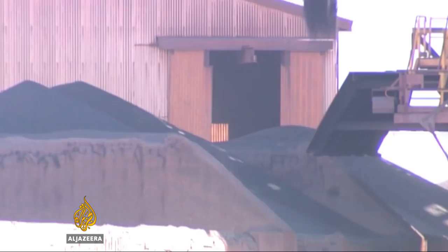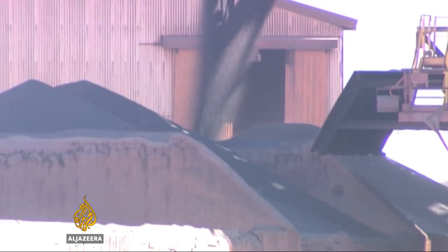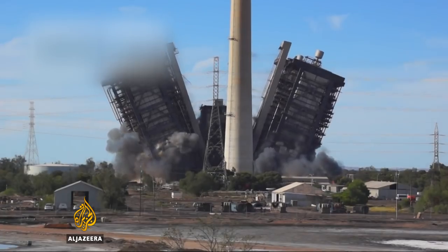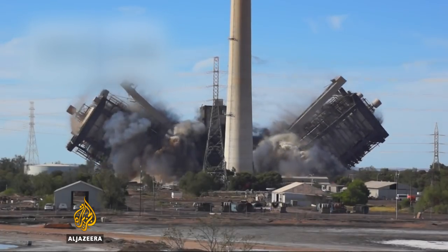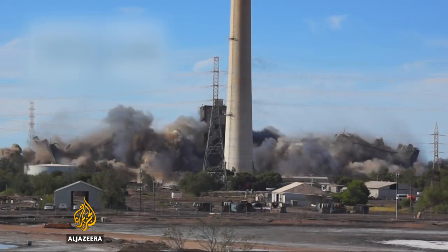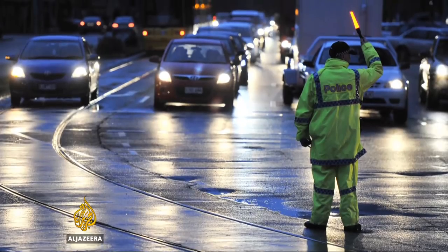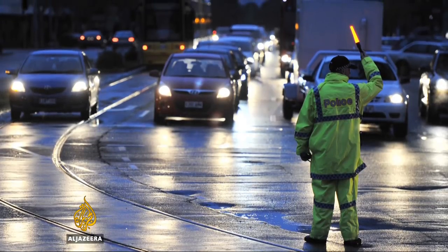Australia is a major exporter of coal and is considered one of the world's worst greenhouse gas polluters. The state of South Australia is demolishing its coal-fired power stations and switching to renewable energy. That's imperative after a freak storm last year caused a statewide blackout, highlighting the unreliable supply of electricity.